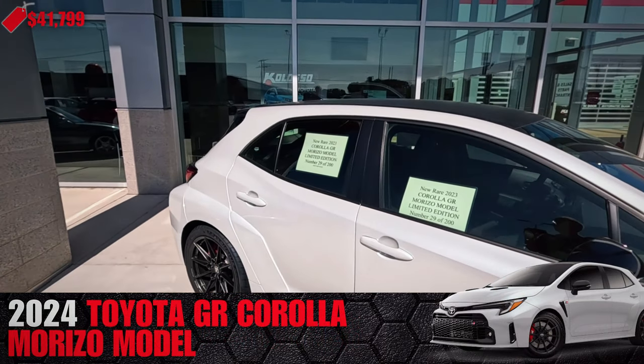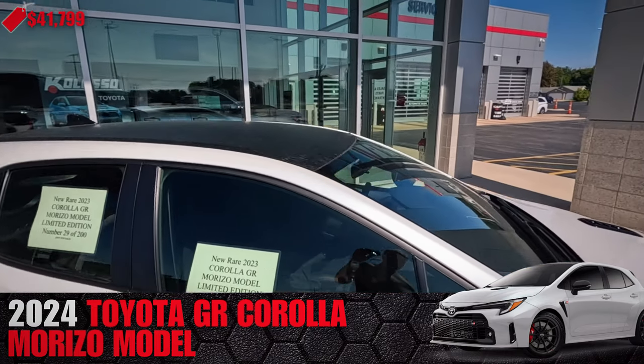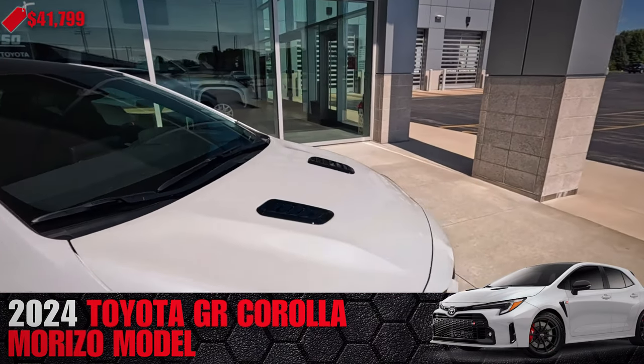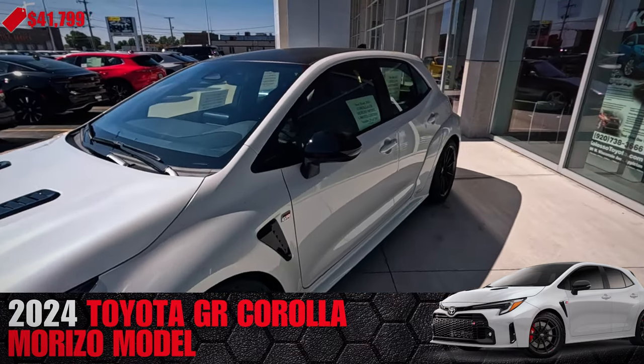Marisimo model. That is a nice white — it's like a pearl white. Definitely a standout color.